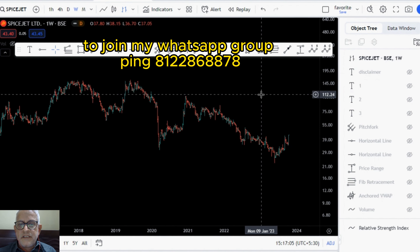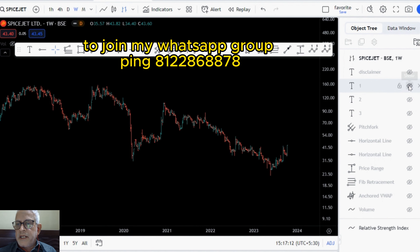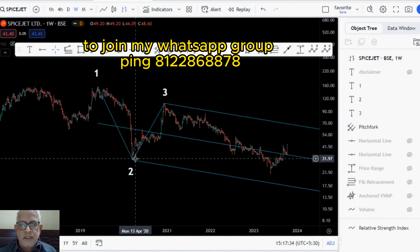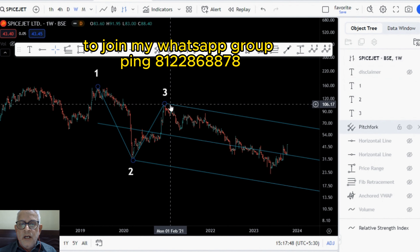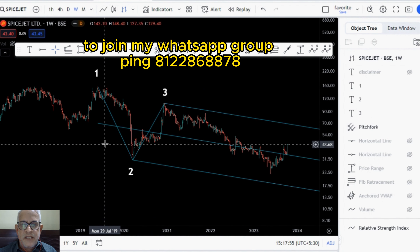The chart we are seeing on screen is the weekly chart of SpiceJet. I will mark the key fractals 1, 2 and 3. These are the key fractals or pivots. And I will now draw my favorite market geometry tool which is the pitchfork — this blue pitchfork. I have drawn it connecting these three key pivots. This pitchfork is called the shift pitchfork, which is a variant of the standard pitchfork.